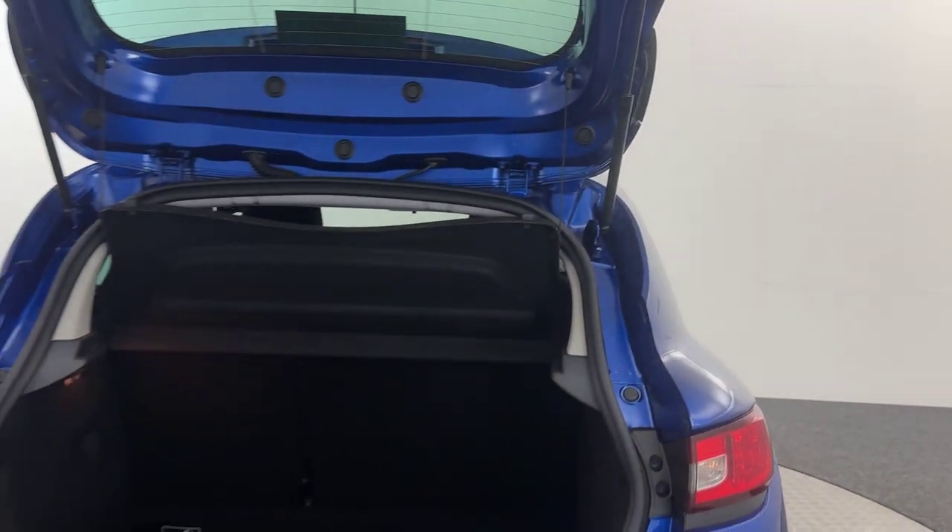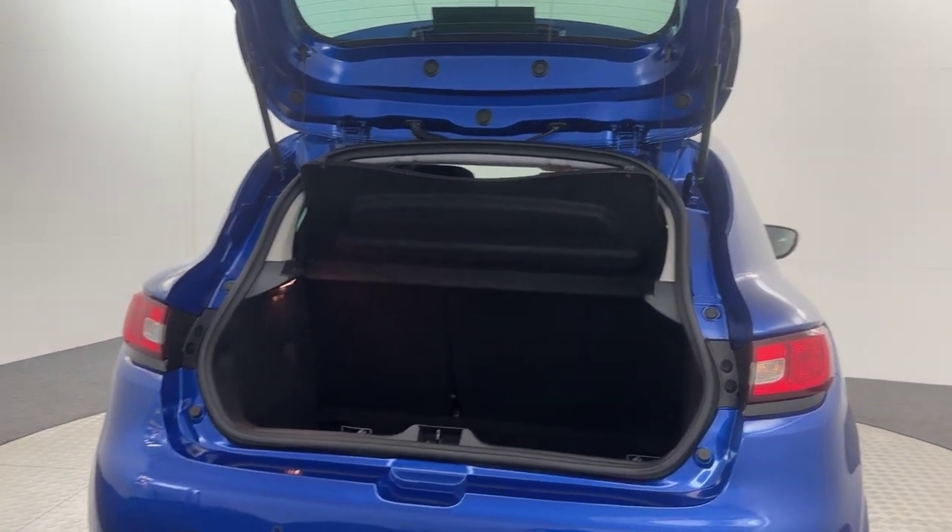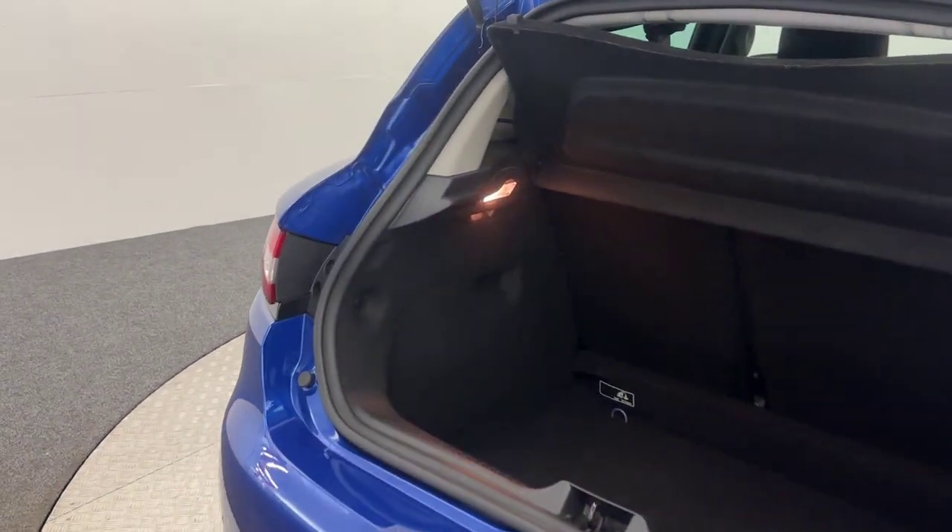If we just take a look in the boot here quickly for you. First thing we'll notice is that the parcel shelf is present there, and you've got a lovely spacious boot there.